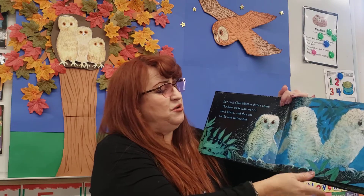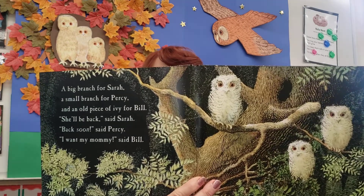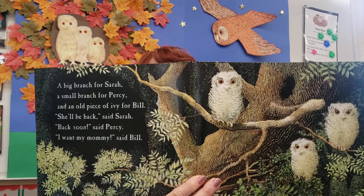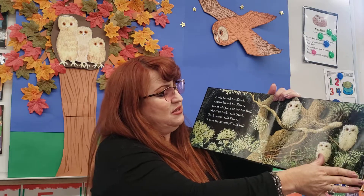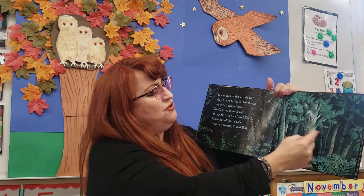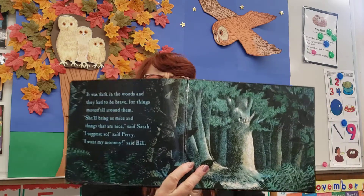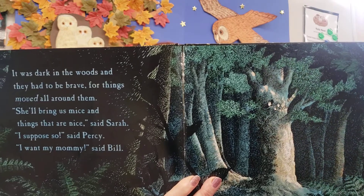Let's see what happens next in our book. They're looking out and they're waiting. I wonder if they're saying hoo, hoo, hoo. Is it nighttime or daytime? What do you think, my friends? Look at the forest — here are the three little owls. I don't think these owls can fly yet. They're too little. Their feathers are not ready.